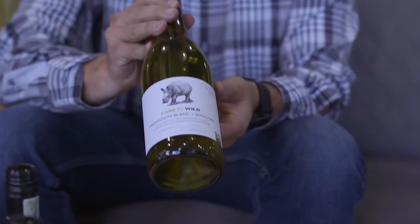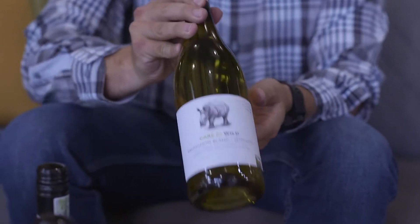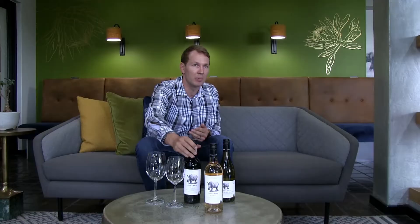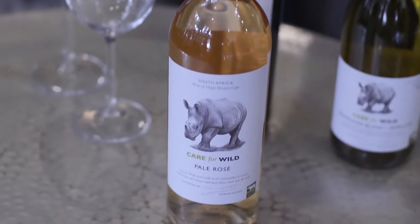We're going to talk about the Arthur range. The range consists of a Sauvignon Blanc Semillon, from the Bot River region, and also a Shiraz Viognier that's also from the Bot River region. And then we've got the Pale Rosé which is wine of origin Western Cape.